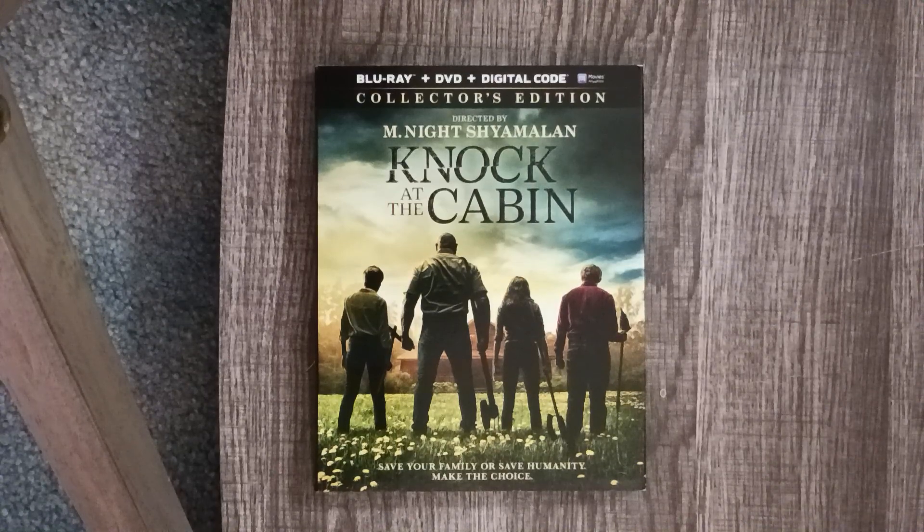What's up everybody, Noah Kishabag here for my Blu-ray unboxing of Knock at the Cabin. This is a film I saw in theaters and I really, really enjoyed it. I really liked that this felt like a different M. Night Shyamalan film — it didn't have a big twist in it. It just felt like an invasion thriller that worked.